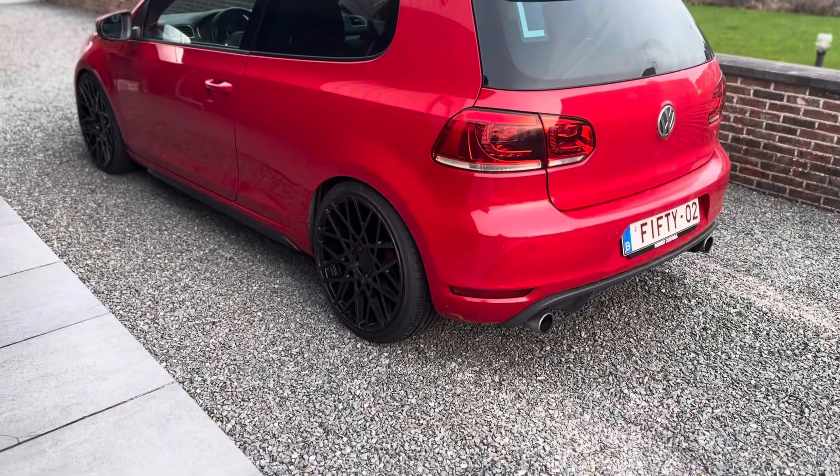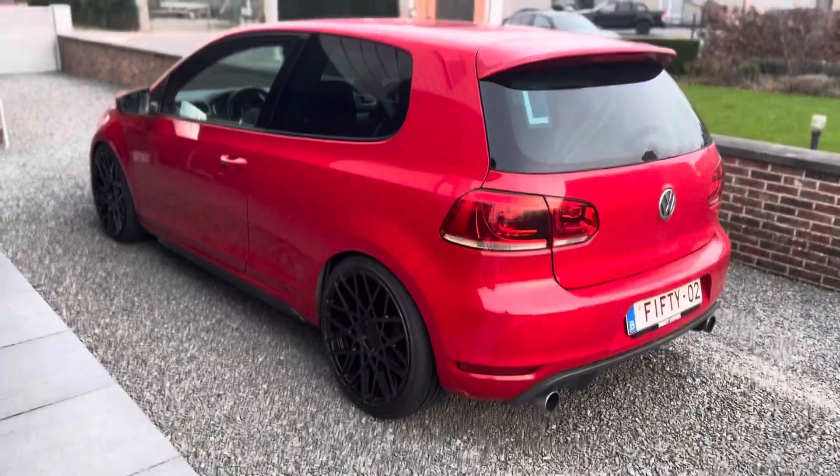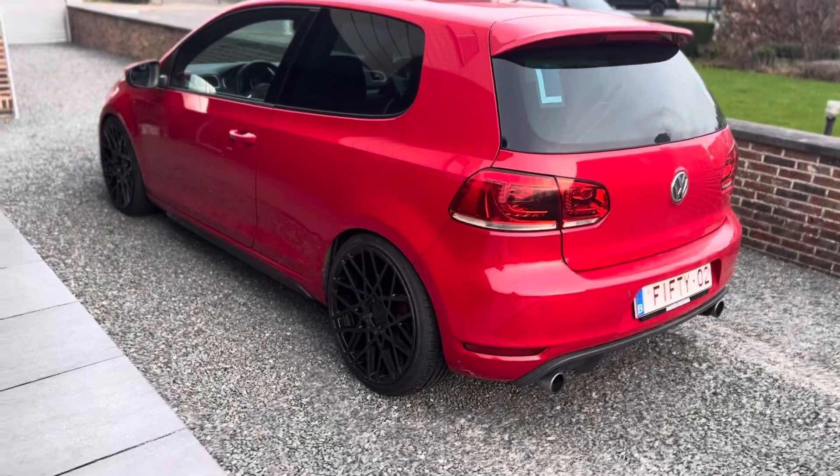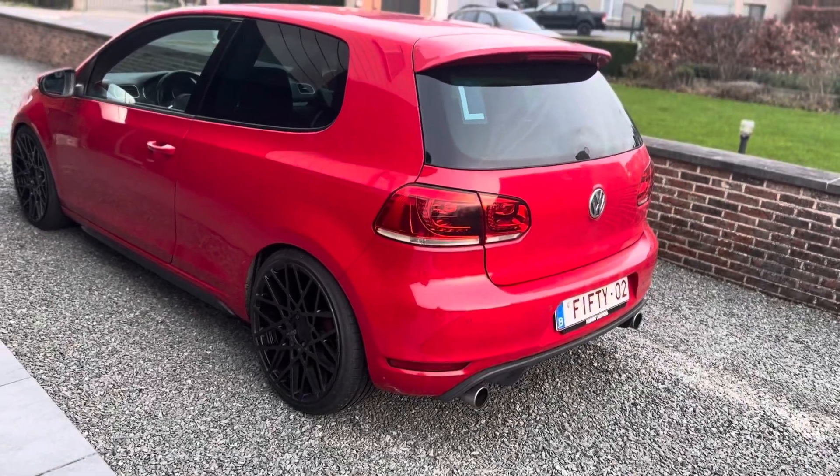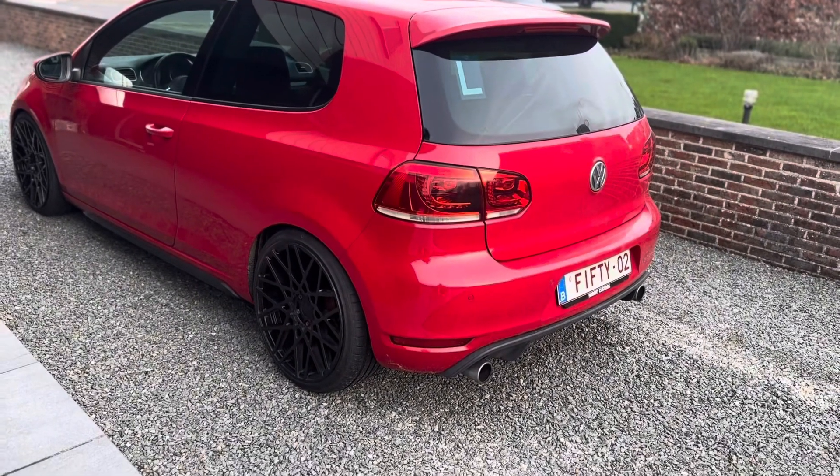That was it for the outside of the car. Now we're going to show the performance changes and what I changed. For the interior I didn't change anything yet - that will be changed soon - but first I want to show the outside sound and engine bay.